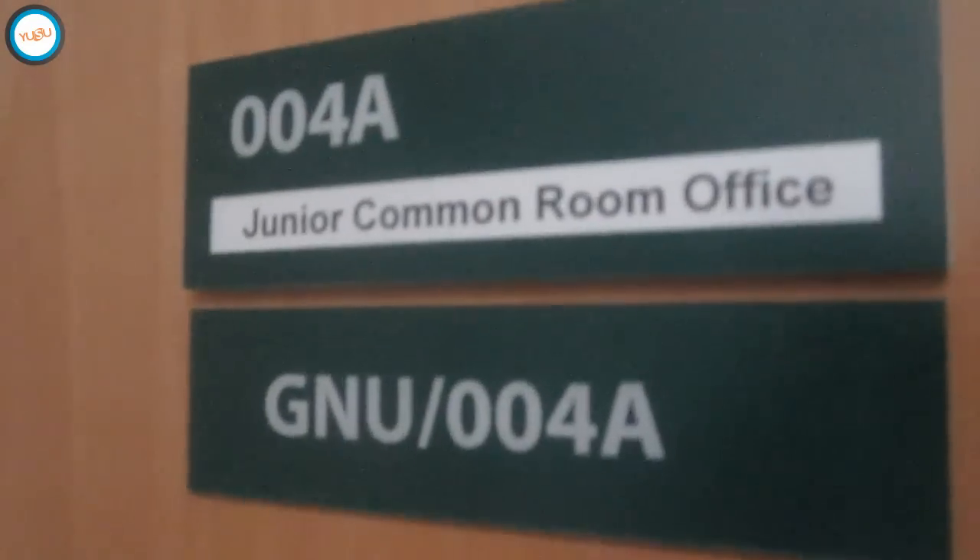This is also the home of the JCRC office and store cupboard. Normally it would be the JCRC chair doing a tour like this, but he's on holiday at the moment, so we're filling in for him. I hope he doesn't mind — sorry, Ted.